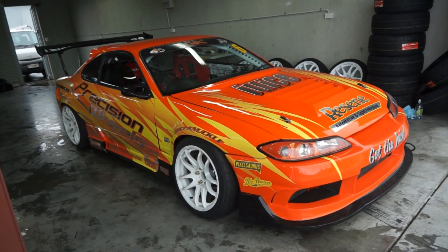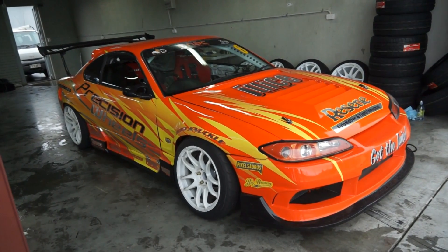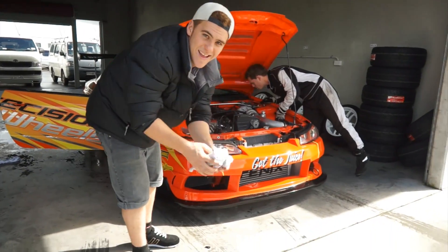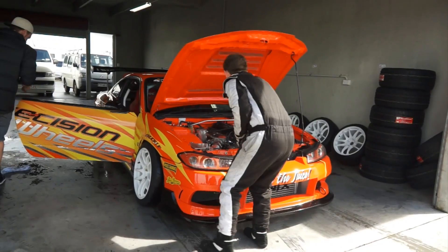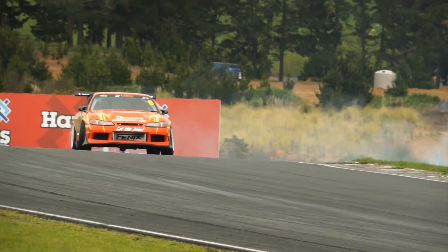Hey guys, I'm Troy Jenkins down here at the NAC Drift Nationals just debuting the new car, the new look. We've had a new sponsor come on board with Precision Wheels, so they've taken their rights over the whole car. It's myself and Ben as a team this year, so we've got two cars exactly the same, but down here just testing, seeing how we're going today.